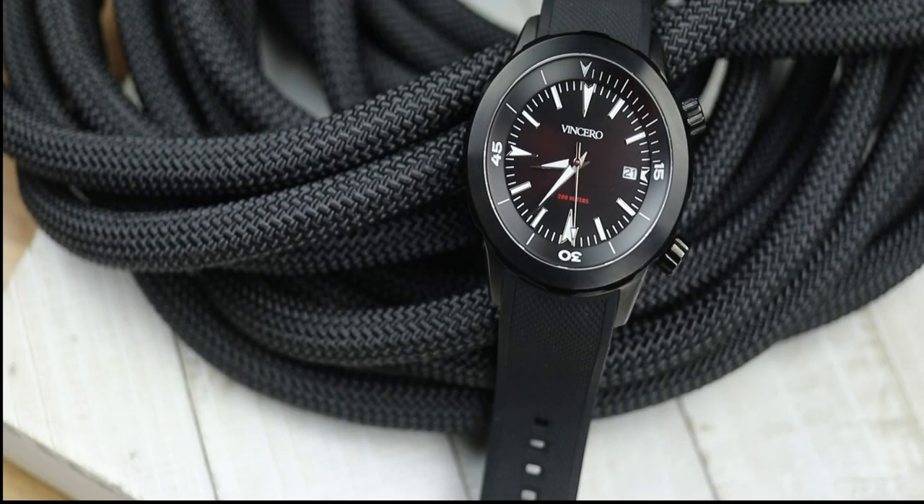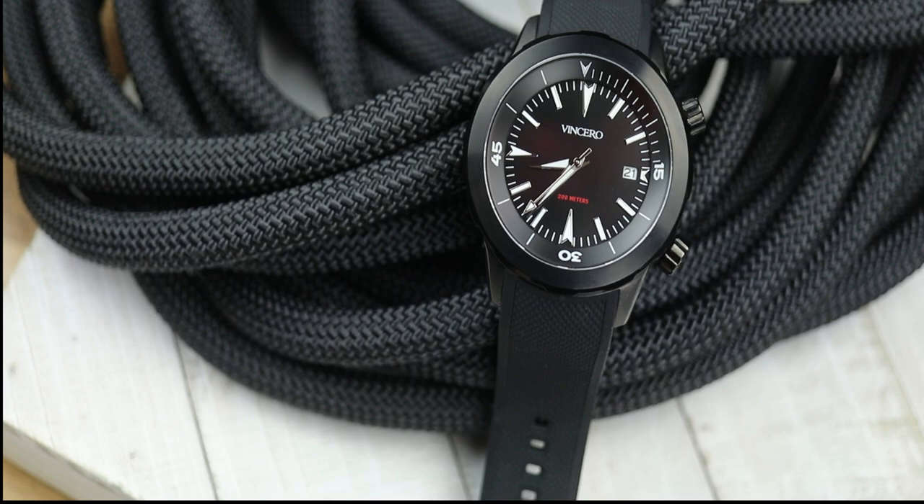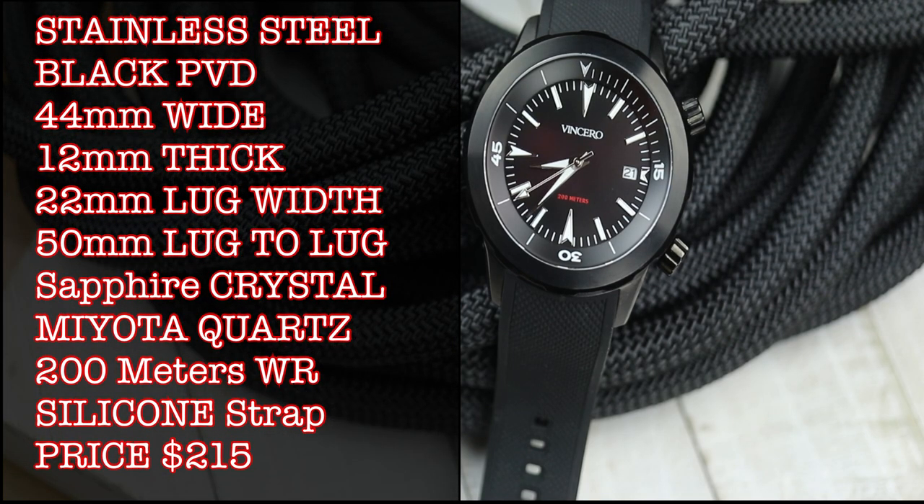This is the Vincero — or Vincero, depending on how you want to pronounce it — Vessel. Just like many watches, this comes in a lot of colorways. This is the black PVD case with black dial. There are blue dials, white dials, etc. You can check them all out at the website; I'll have the link below.